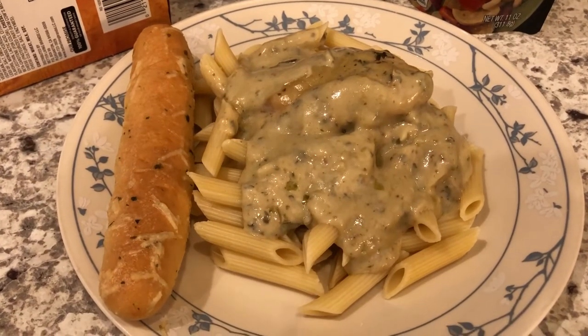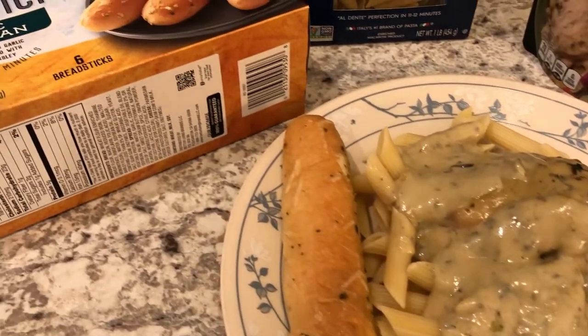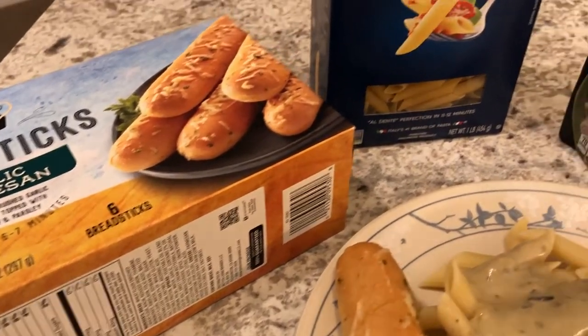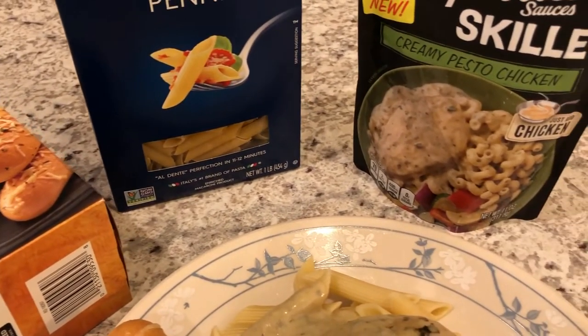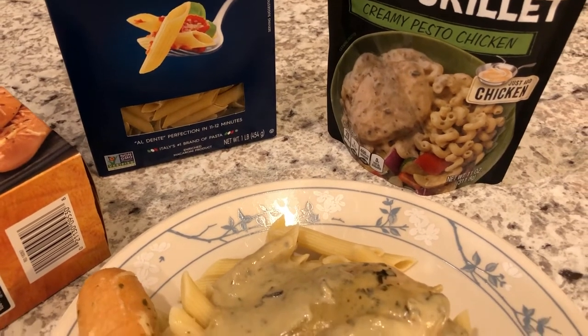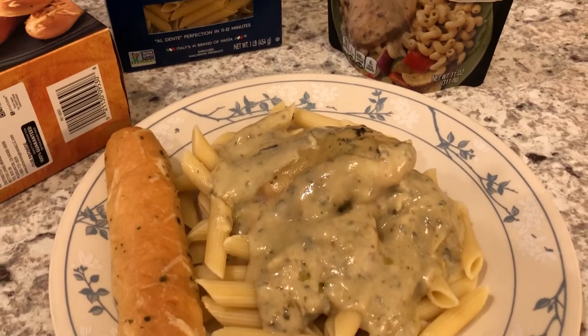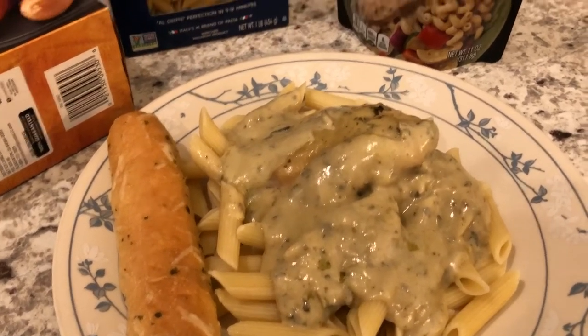Hey guys, welcome back to another week of What's for Dinner. My name is Andrea with Food Pantry Adventures. Our channel is all about the food we do — taste tests, recipes, grocery hauls, and What's for Dinner. We are kicking off another week by continuing our pantry, freezer, and fridge challenge, where we try to use what we have on hand.